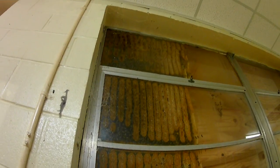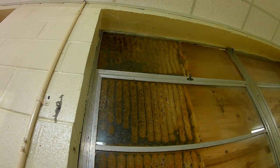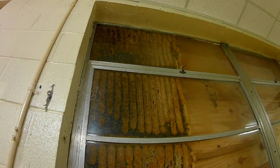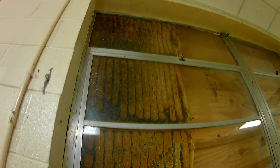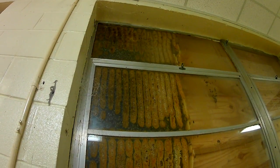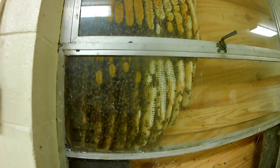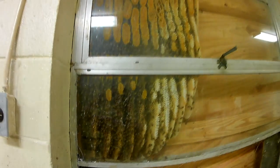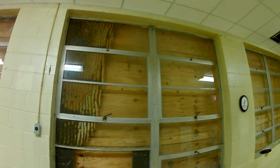Up at the top I count about 17 combs wide, and the hive itself looks like it's a good five, five and a half feet long — a couple of feet wide. I can see some capped honey in there. So we're going to take the plywood down, expose the hive, and try to get some good video.